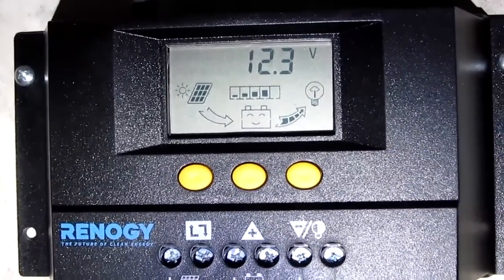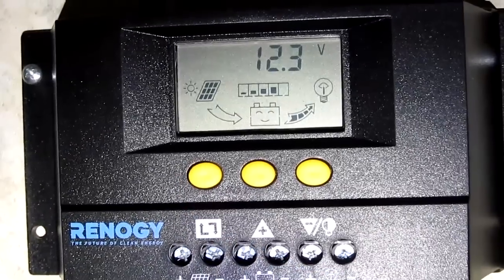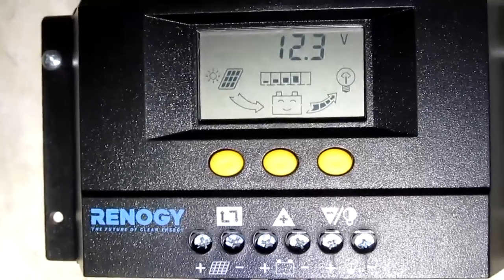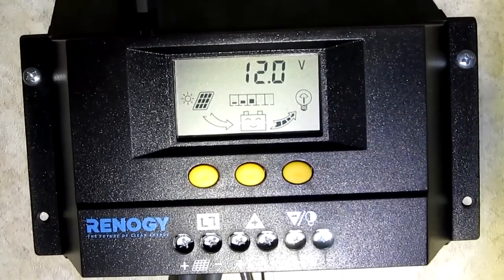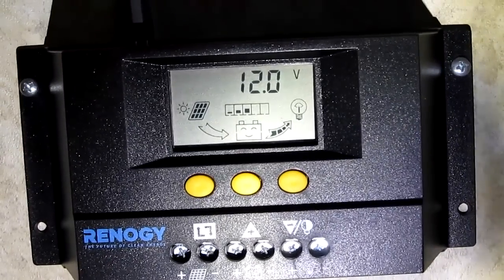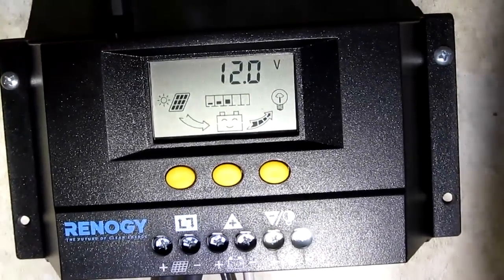The batteries are at 12.3. Nothing on the panel yet — the sun's just coming up. 12.3 would mean I've got one more night before we need to get out of here. It's Black Friday, 2015. I turned on the furnace for just a second and the battery went down to 12 volts. So the furnace does pull some power. It also heats up the trailer very nicely. We're now looking at 12 — better get some amps into the solar cells this morning.